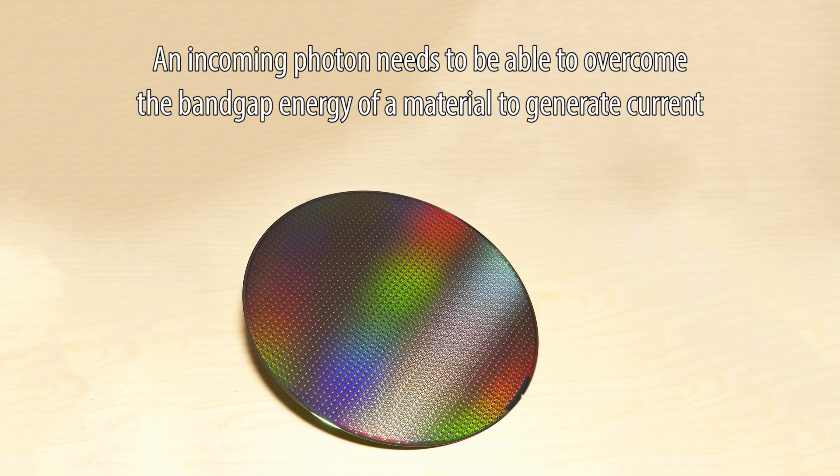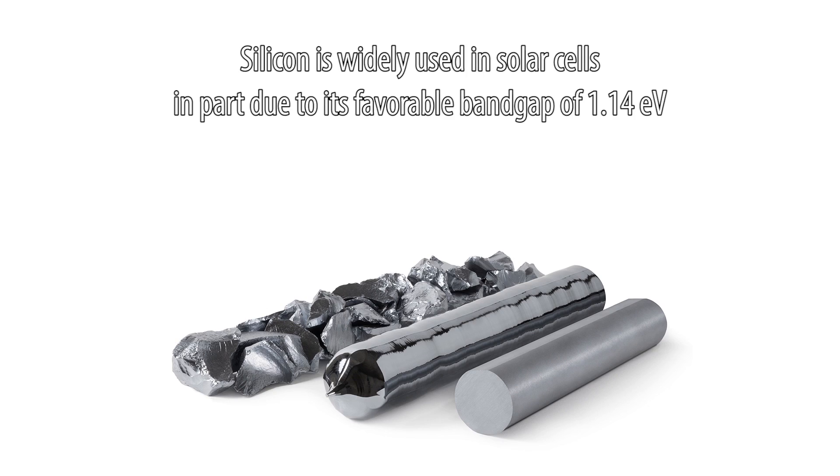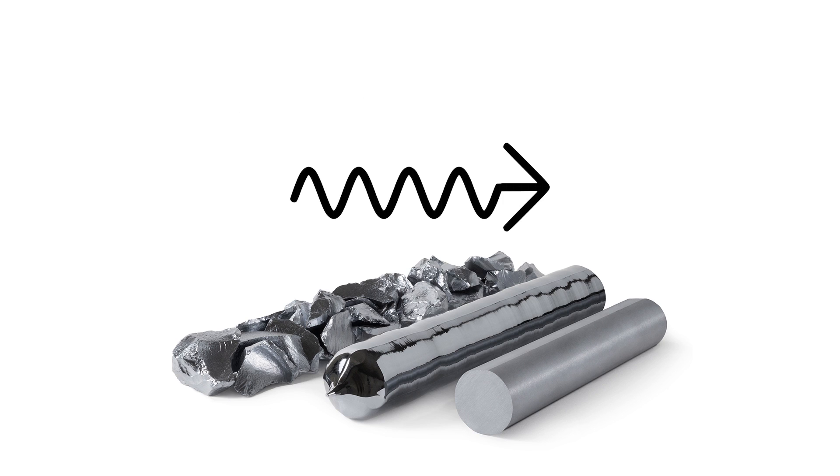An incoming photon of light needs to have enough energy to overcome the band gap of a material in order to be able to generate current. If a photon does not have enough energy, it will simply be reflected or dissipated. Silicon is a widely used material in solar panels in part due to its band gap of 1.14 electron volts, the energy of which corresponds to a photon with a wavelength just over 1,000 nanometers.